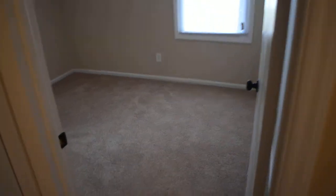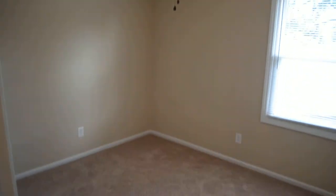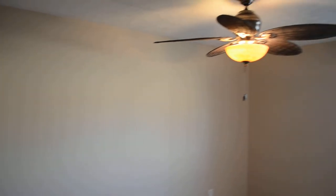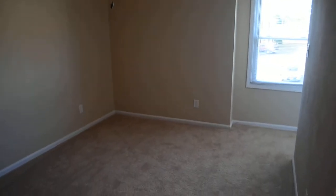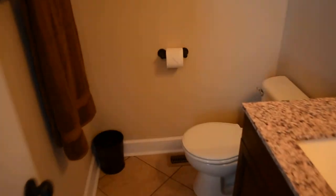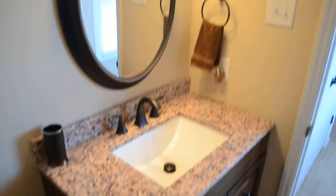Let's take a look at the bedrooms — fans and blinds in all of them. Here's the second bedroom, and the master, ready for you to move in. There's a closet down here, and then a half bath with tile floor and another matching awesome vanity.